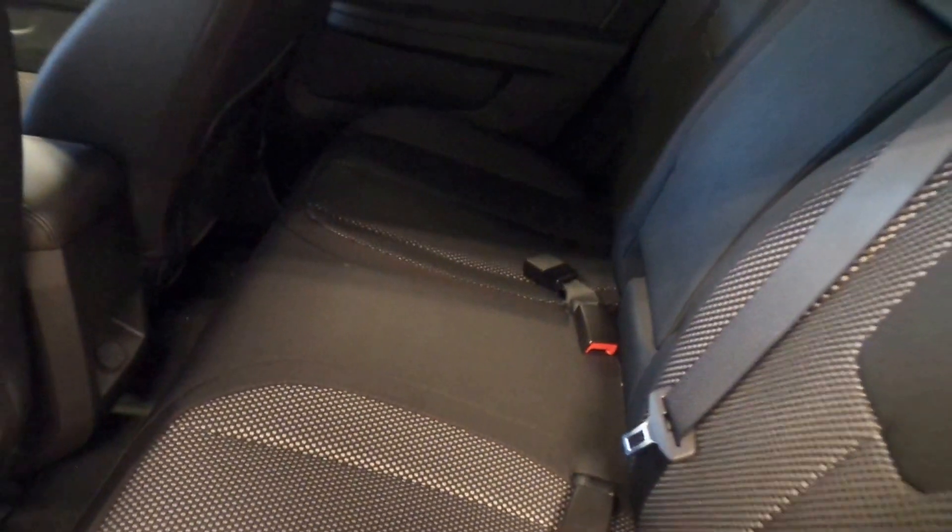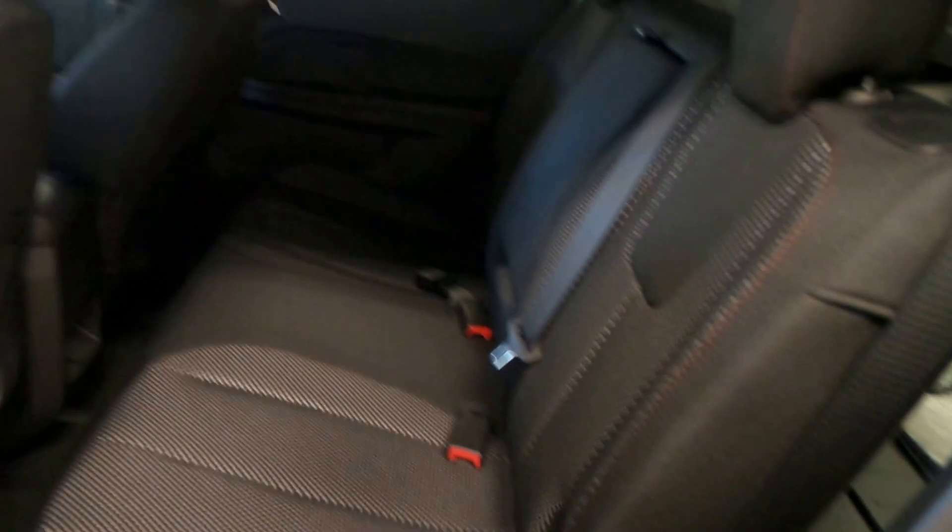Here's the back seat — you can see five seats altogether, three in the back. Very comfortable, nice black cloth interior.